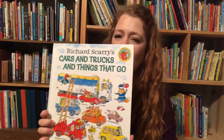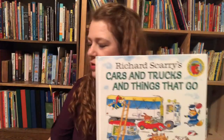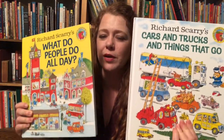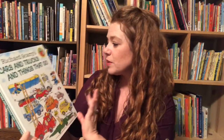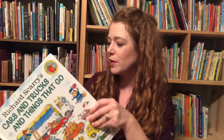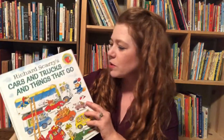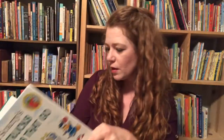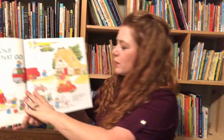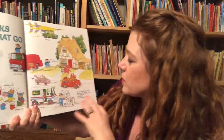I'll start with 'Cars, Trucks, and Things That Go.' This is actually what started my love for the Richard Scarry books — these two books. We got them with my daughter's preschool curriculum at the time, and once I saw these books I just had to order all the other books. What I love about this book is it labels all the different cars, but it's also a story.